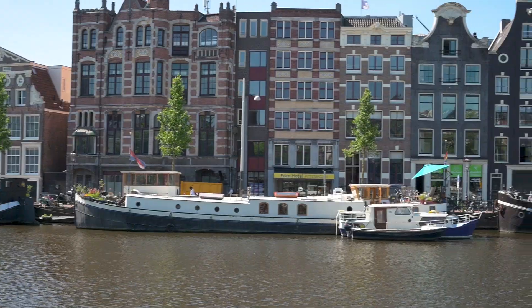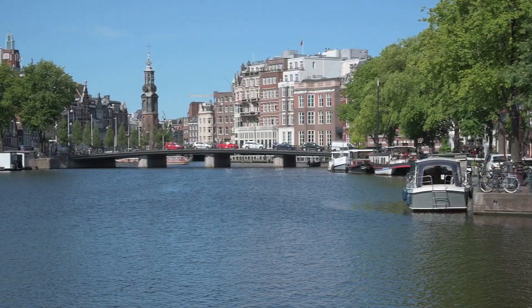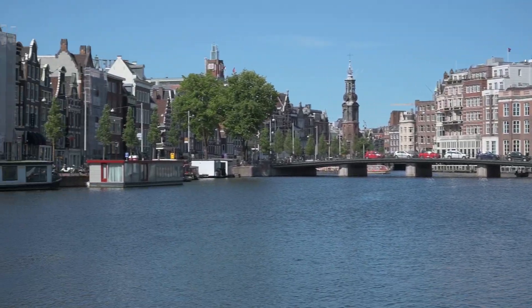Our last stop today is right in front of the beautiful canal houses. We are by the main city hall building and the opera house. I like this spot because it's really big, so there's plenty of room for pictures — great spot for selfies or just a beautiful photo of Amsterdam. There's a tower over there and beautiful bridges behind us. This is the spot to come and take tons of photos, and it's great to walk around and explore a little bit.